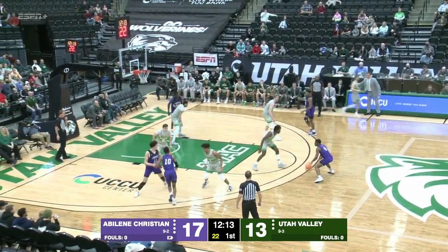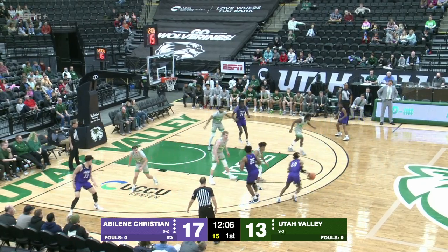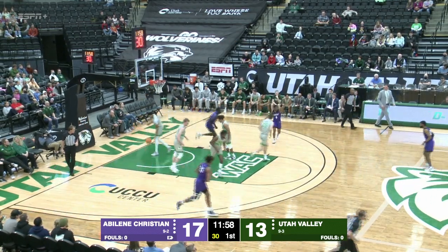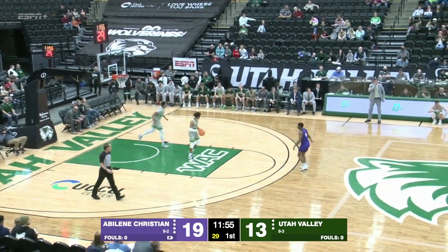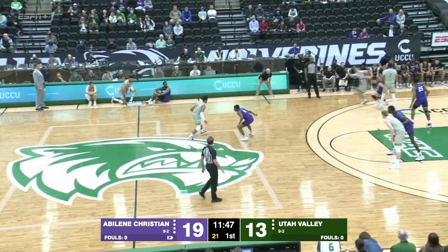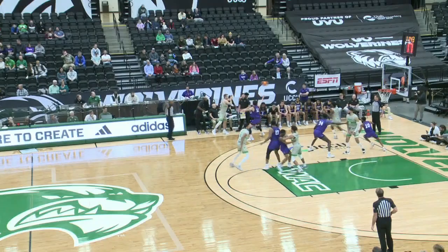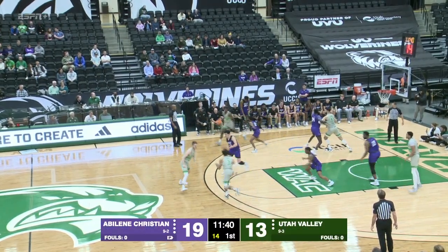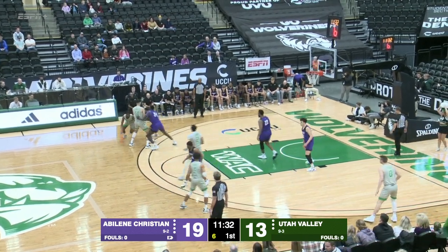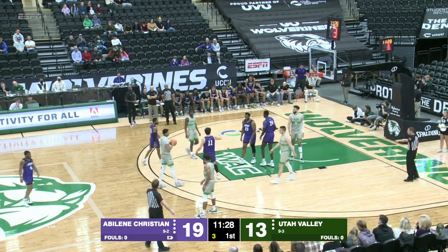Damian Daniels, number four, running the point for Abilene Christian. Wildcats wearing their purple uniforms, Utah Valley in the gray. Abilene Christian right now just trying to beat Utah Valley at their own game. Reggie Miller comes off the screen and hits the two-point jump shot — the lead back to 19-13 in favor of Abilene Christian. Latrey Darthard with the basketball, number one for Utah Valley. Wolverines going with Neal, Cesar, Amak, Darthard, and Asa McCord. That was almost knocked away by Damian Daniels, but he got a little too much of the arm on Tim Cesar.